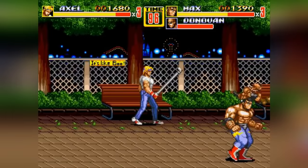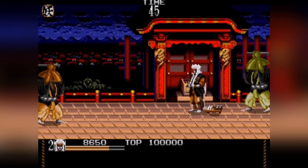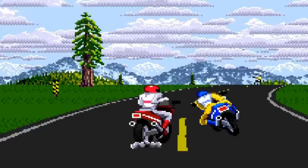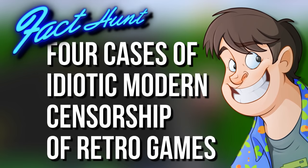So this episode, we take a look at these attempts to nerf nostalgia, these undertakings to obliterate the old school, and these exertions to permutate the past. I'm Guru Larry, and I welcome you to Fact Hunt: 4 Cases of Idiotic Modern Censorship of Retro Games.